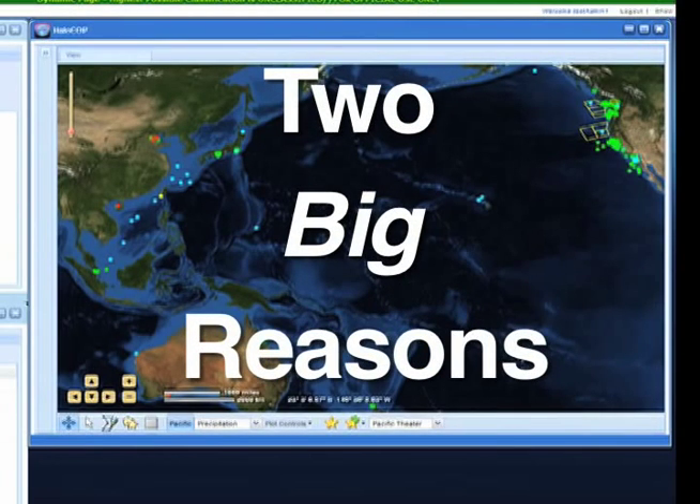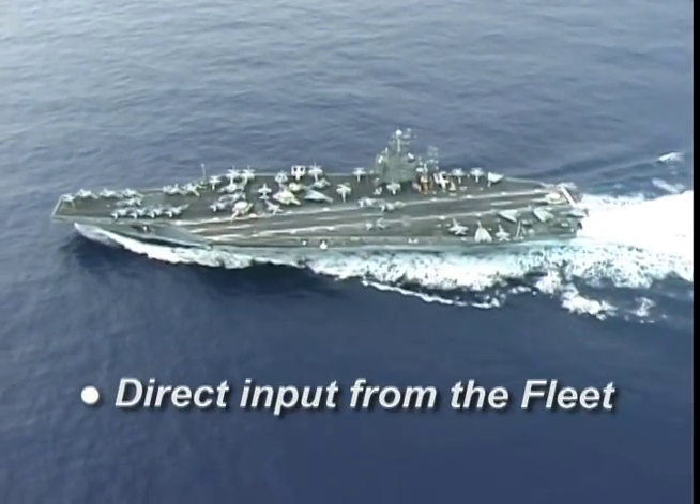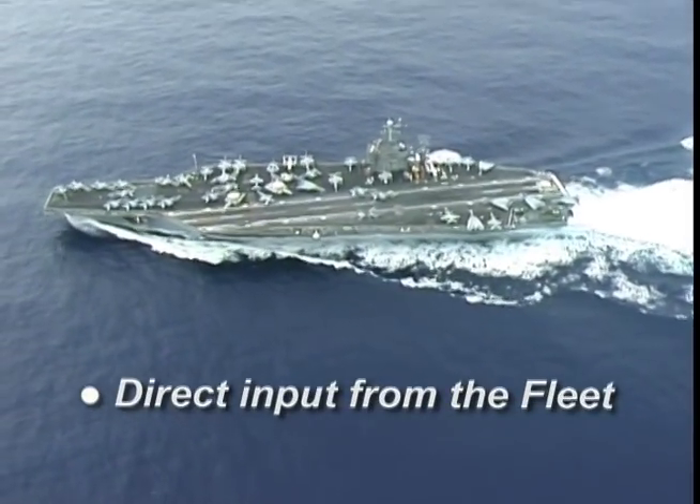There are two big reasons why C-2RPC development is so successful. First, C-2RPC is being developed with direct input from the fleet. So we get input from the fleet, build a little, test a little, see how it works, go back to the fleet and keep iterating that process.